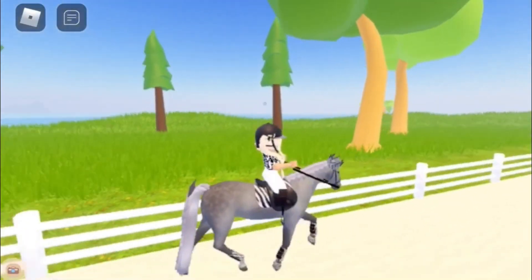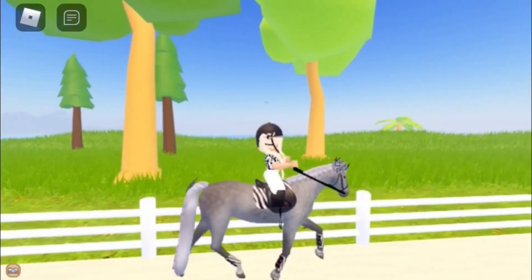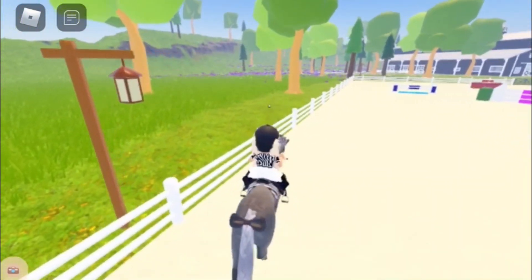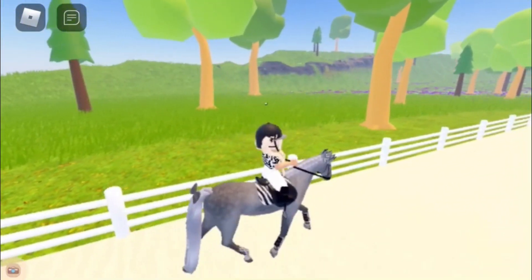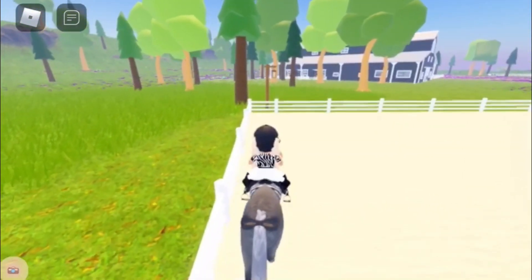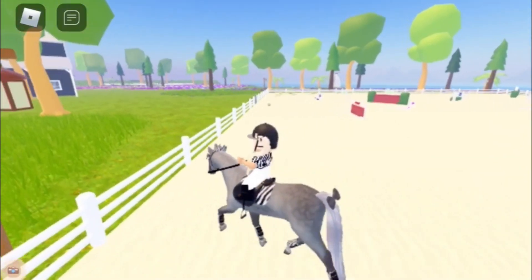We're now trotting and her trot is pretty smooth, so I don't really need to worry about posting. She is really smooth on her trot and a little bit bouncy, but it isn't at its most right now because she is a little bit tired. I think she'll wake up a little bit later.